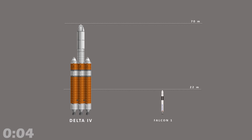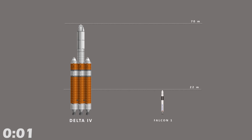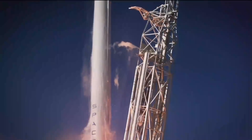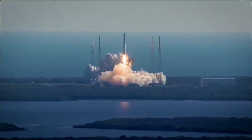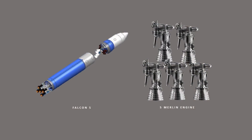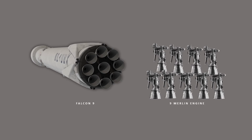At 22 meters tall, Falcon 1 was powered by one Merlin engine in its first stage and one Kestrel engine in the second stage. It is incredibly expensive to design a new rocket engine from scratch. Therefore, SpaceX decided to just put a bunch of Merlin engines together to make it work. Hence the design of Falcon 5 with five Merlin engines and Falcon 9 with nine Merlin engines. To make things even more cost effective, the second stage of Falcon 9 also uses one Merlin engine.